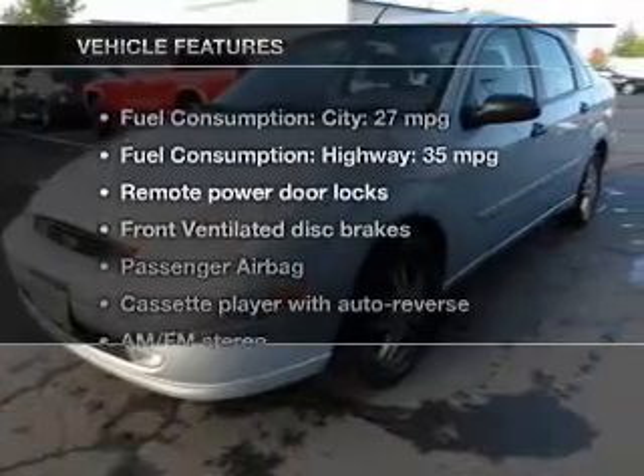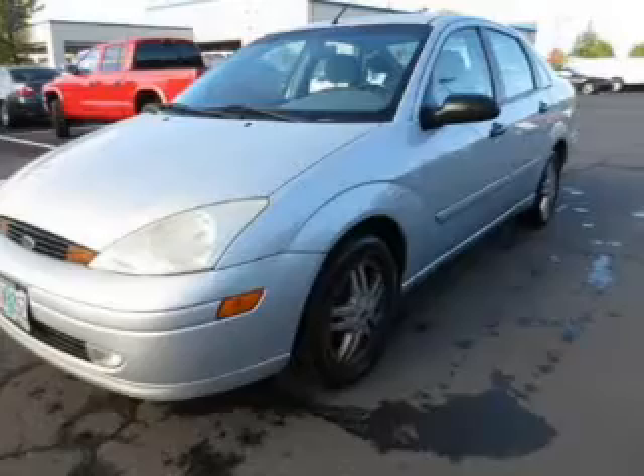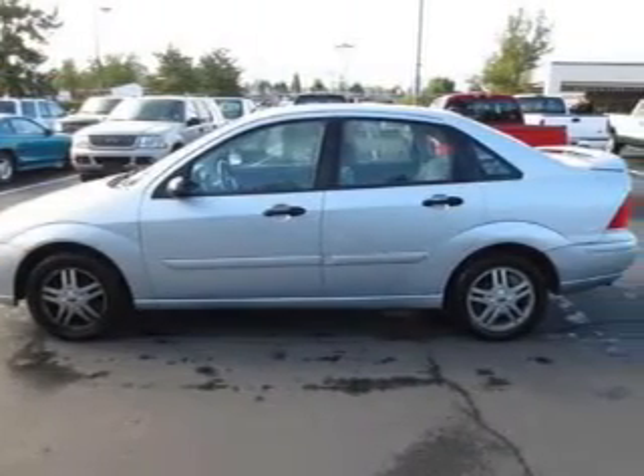Plus, enjoy these notable features that are included in this vehicle: power door locks, an AM-FM stereo, power mirrors, power steering, and air conditioning.